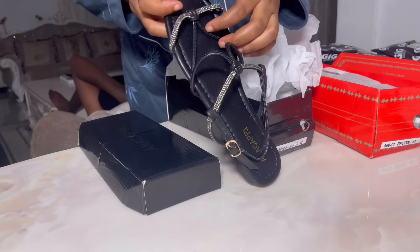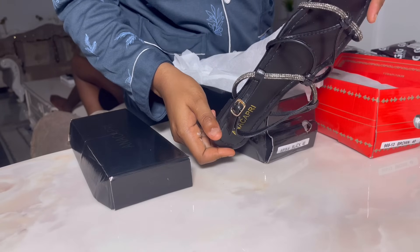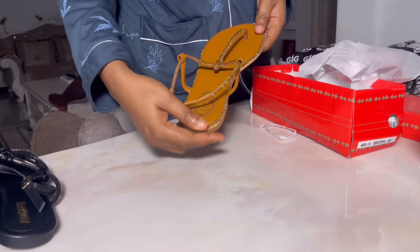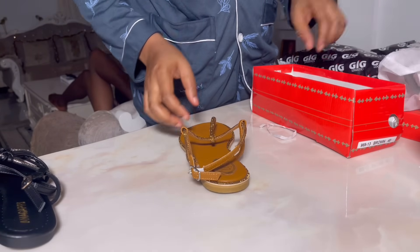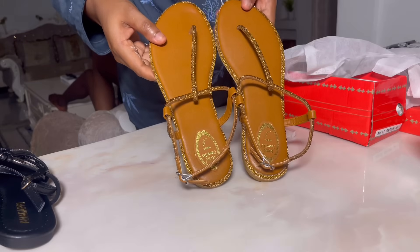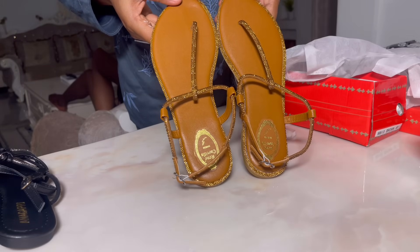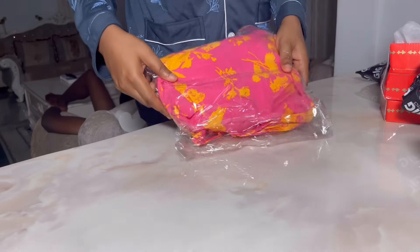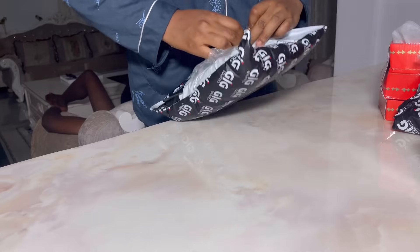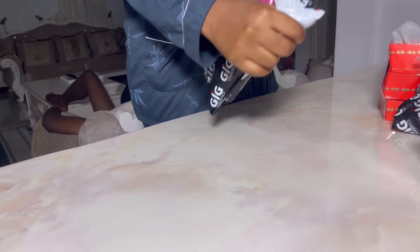I bought these very cute sandals from an Instagram vendor — the sandals cost me around 13,000 Naira, I'm not so sure. I also got another cute pair. I actually wanted the black but they didn't have black, so I had to buy the brown. I don't really think I like the brown — I would have loved the black. But anyways, it's fine. I also got cute dresses I had ordered. I was so happy they finally arrived and I can wear them to church. Today was just filled with so many unboxings and I'm just so happy and excited.